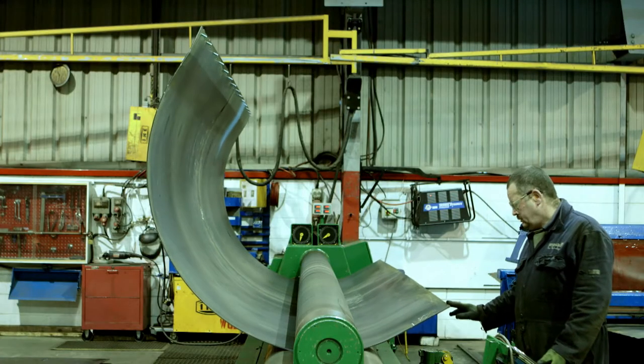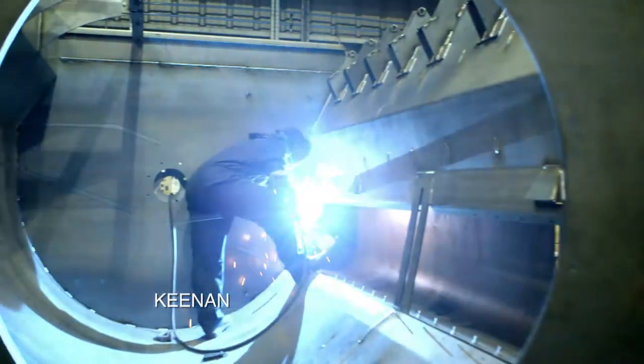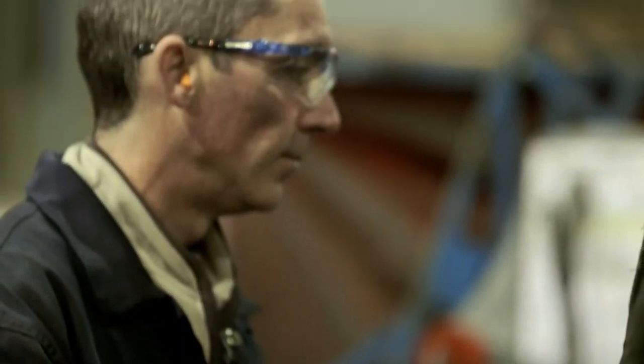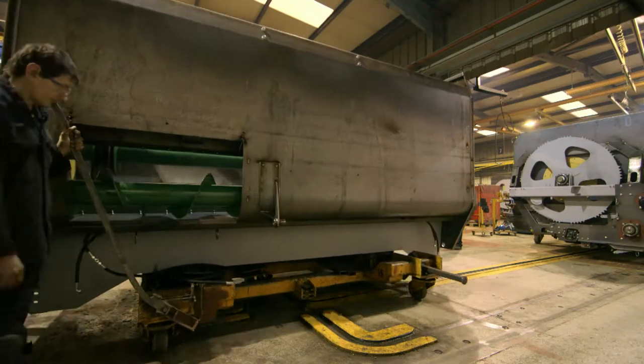As each Keenan machine is handcrafted using precision engineering, they can be customised to suit individual building designs and feeding systems. This means that a Keenan machine will successfully work in almost any farming situation.